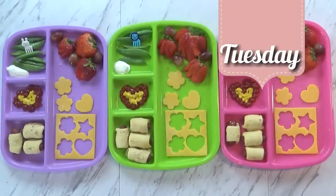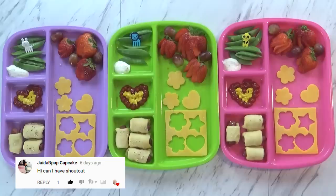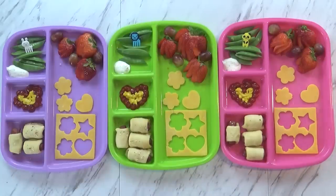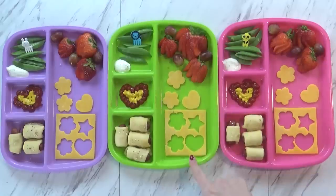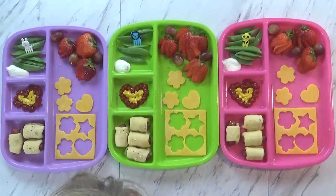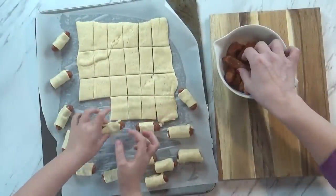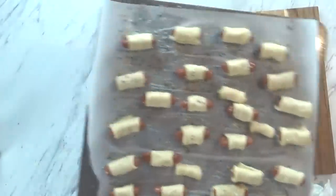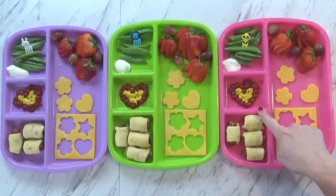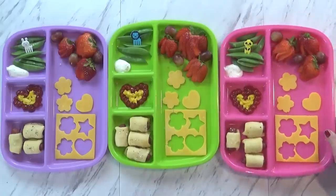Good afternoon guys and happy Tuesday. Today is the day after Christmas and we have a really fun lunch. I've got Lily here helping me say hi. Today instead of just giving them the cut outs, I actually gave them the outside of the cheese too — looks pretty cool! So today I started by making some pigs in a blanket. I just took some little smokies and Mackenzie helped me wrap some crescent dough around each piece, then I just baked it for about 10 minutes. I'm also serving some ketchup and mustard which I made into the shape of a little heart, just because I thought the kids would think that was cute.